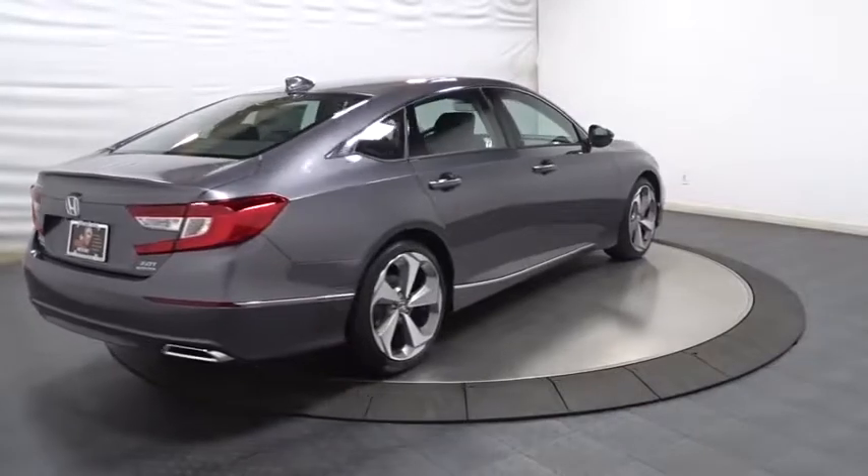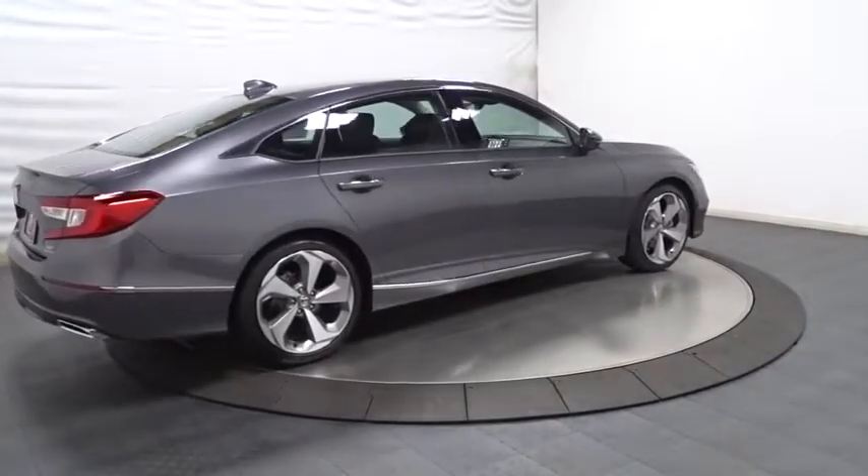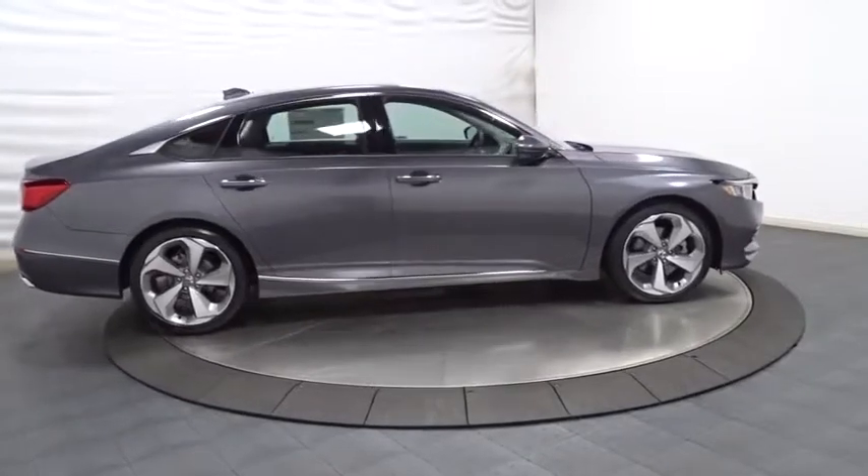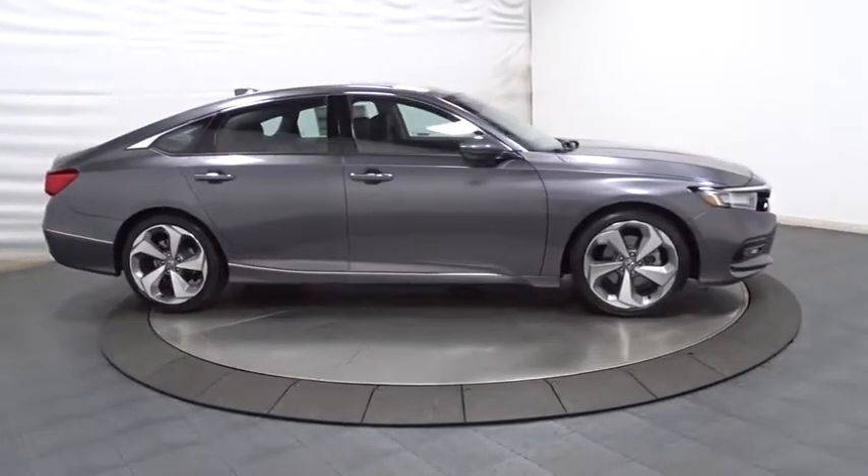Brake assist, Sirius satellite radio, head-up display, engine immobilizer, low tire pressure warning, four-piece floor mat set, power rear window sunshade.